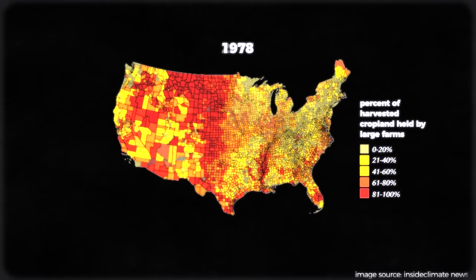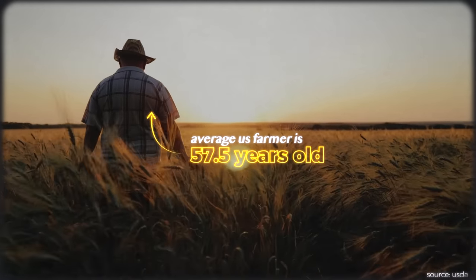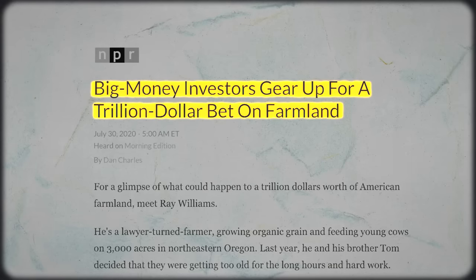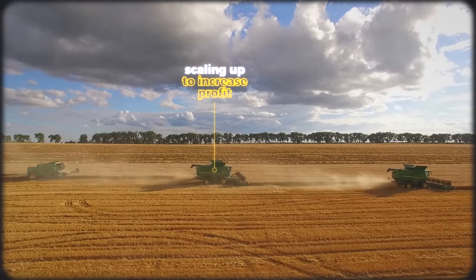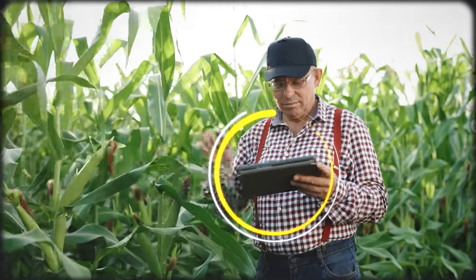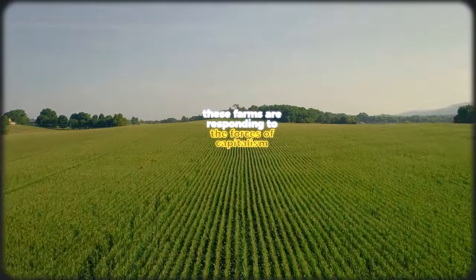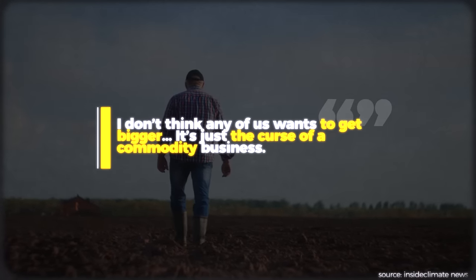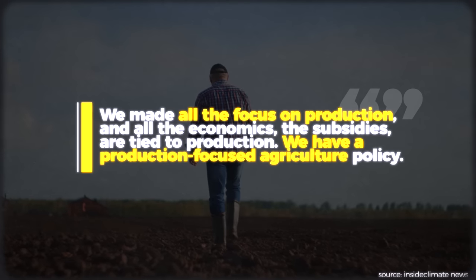Over the last 40 years in the United States, the number of small and mid-sized farms has shrunk while the amount of large farms has grown. Older farmers aren't passing off land to younger farmers — instead they're selling it to investors and speculators or larger farms, creating a consolidation effect that further increases the barrier to entry. Larger farms outcompete smaller ones through data analytics and $500,000 GPS-driven harvesters. As one Iowa farmer Seth Watkins notes: "I don't think any of us wants to get bigger. It's just the curse of a commodity business. We made all the focus on production, and all the economics, the subsidies are tied to production. We have a production-focused agriculture policy."